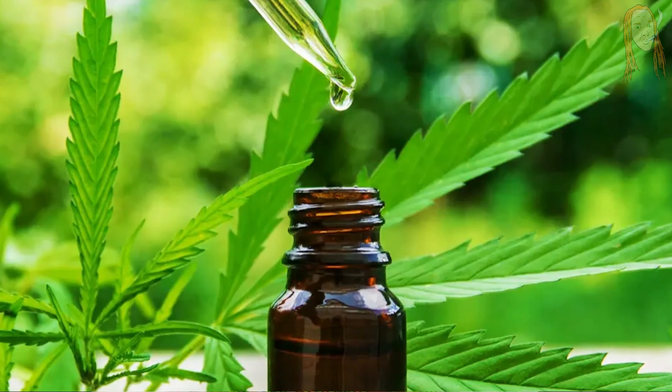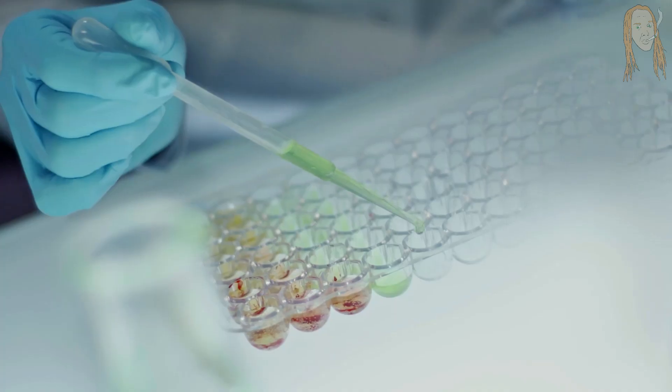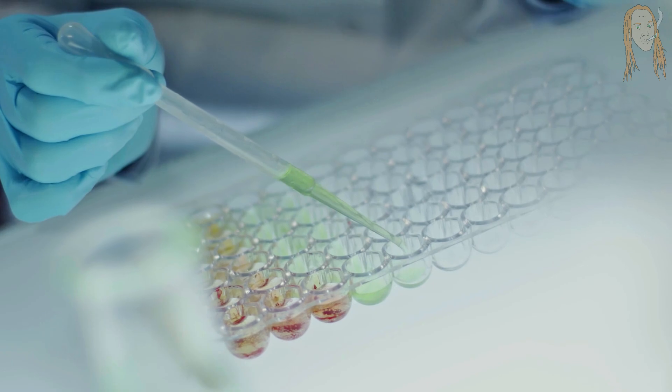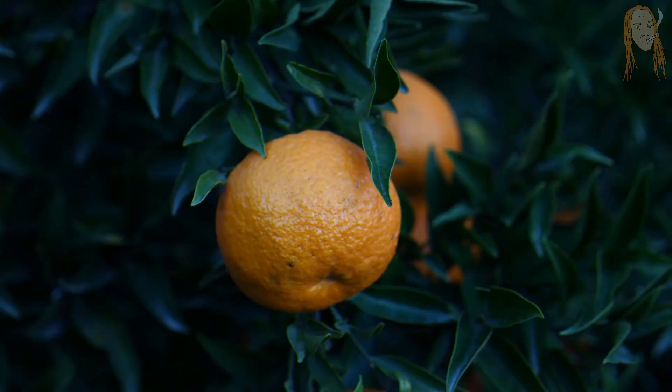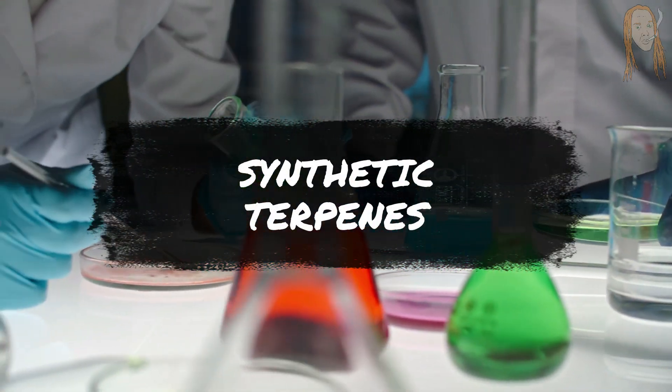companies everywhere are infusing edibles, topicals, tinctures, and vape oils with all kinds of different terpene blends to create custom flavors and effects. And depending on what product you get, you could end up with real cannabis terpenes, botanical terpene blends, or even synthetic terpenes made in a lab.